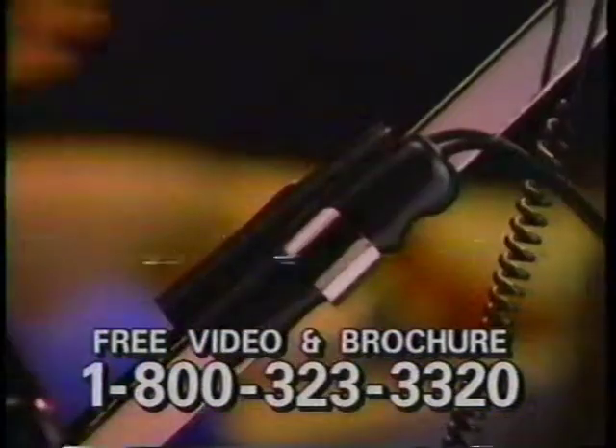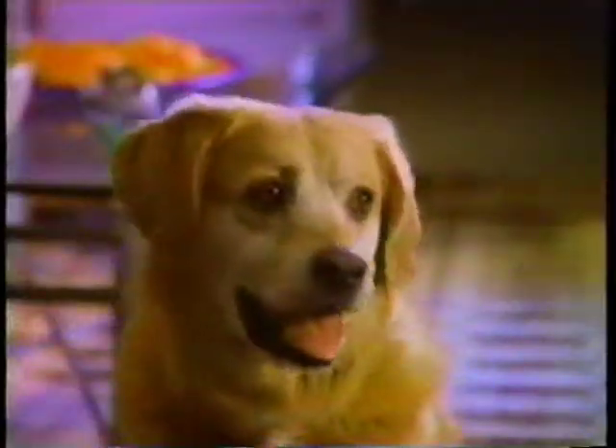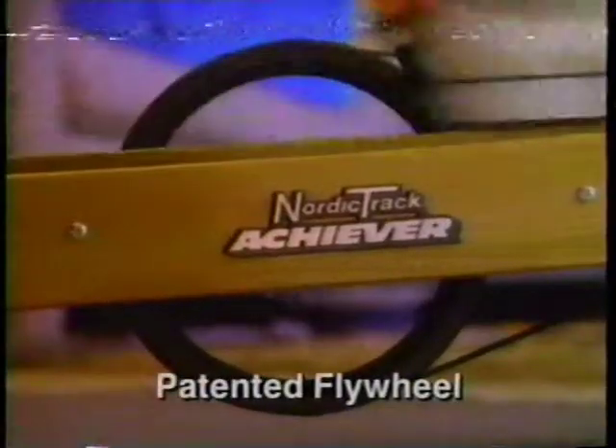NordicTrack. It's so easy — just like walking and swinging your arms. But the workout's unbelievable. They call it the world's best aerobic exercise. Just like cross-country skiing, NordicTrack's patented flywheel provides smooth and non-jarring continuity of motion.